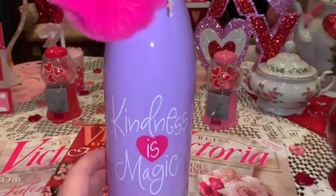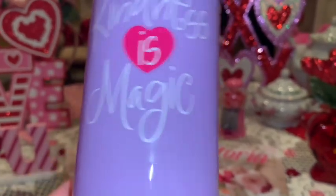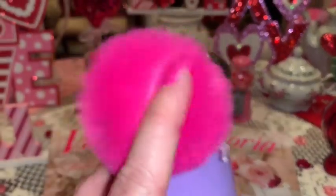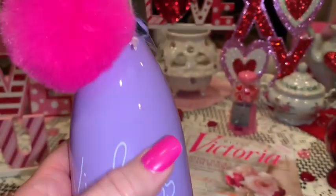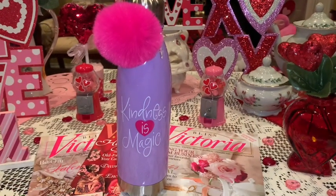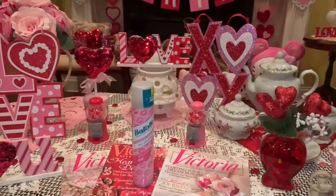Next, from Walmart I picked up this adorable little tumbler that says 'kindness is magic.' It's a beautiful lavender purple color and it came with this big hot Barbie pink pom pom on top that matches the little heart in the middle of the tumbler. I just love the purple and pink combo — it's so cute and so girly.